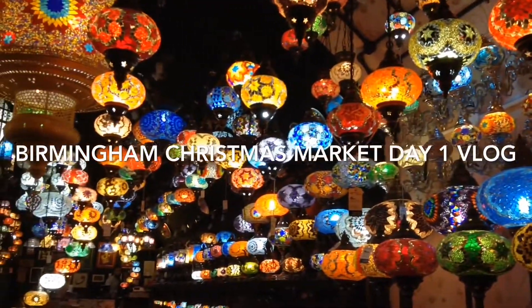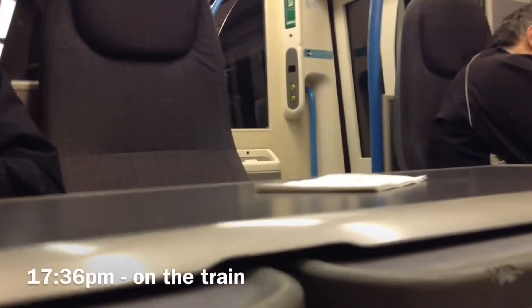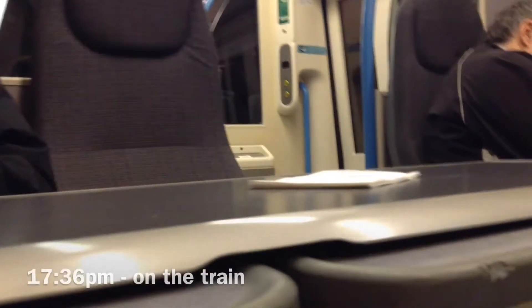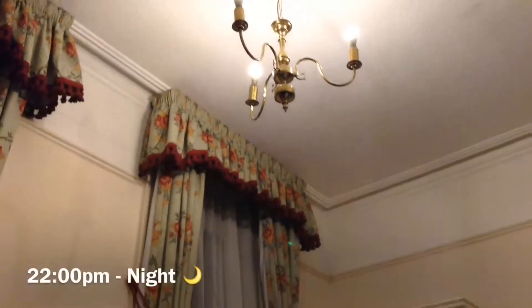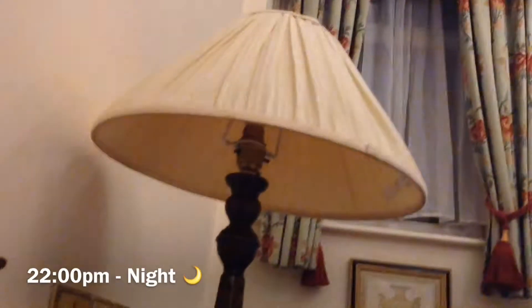Hello everyone, today I'm going to be taking you around Birmingham, and this is the Birmingham Christmas Market Day 1 vlog. The first thing is I was on the train at 5:36, and then at around...